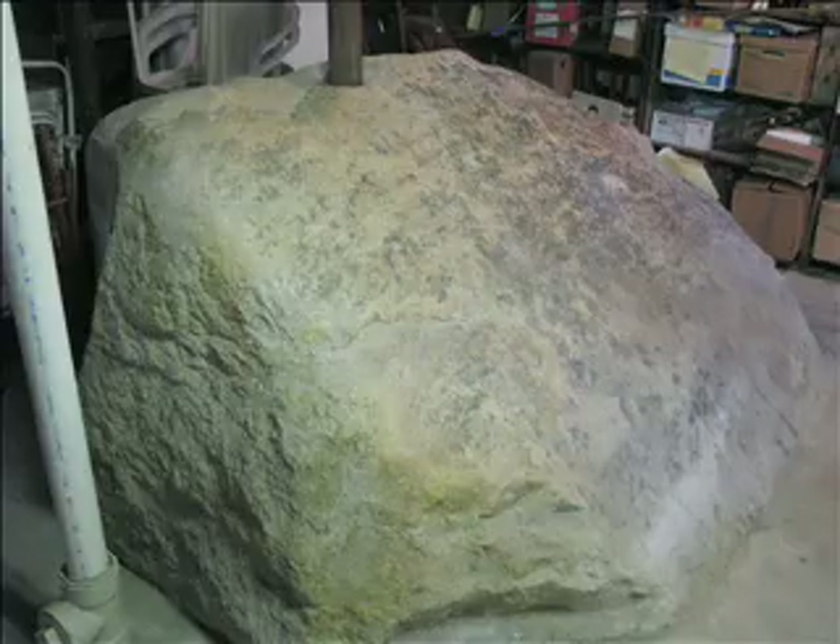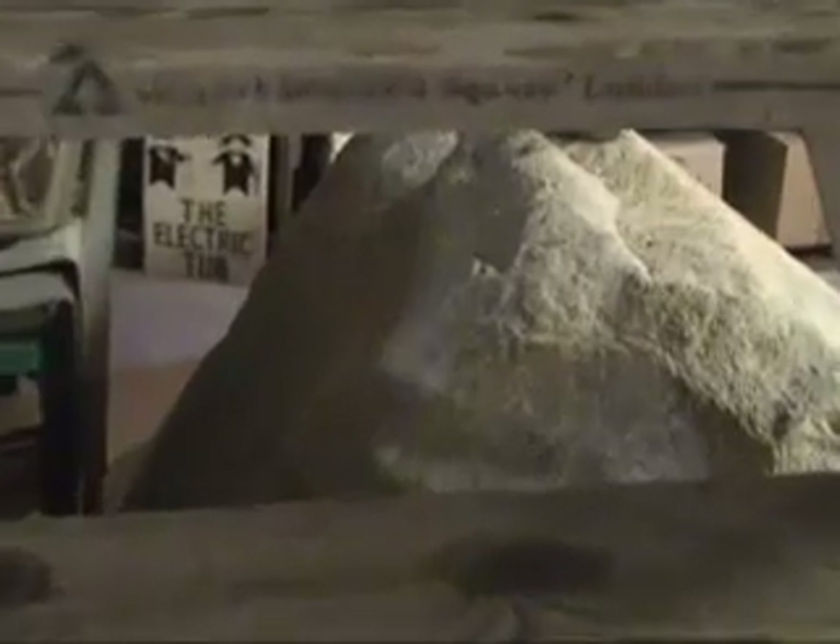They wanted to blow it up, but I said no, no, no. Put away your dynamite, let's have a big rock show.